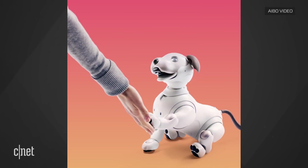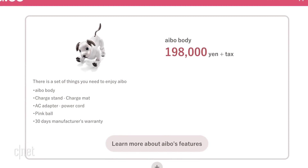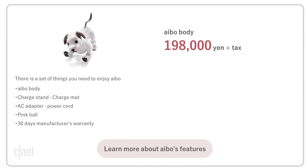Sony says the dog has artificial intelligence to develop a unique personality over time, collecting data on an owner's reactions, so no two Aibos are the same. Only on sale now in Japan, Aibo costs 198,000 yen, and if it does come to the US, that price would put it around $1,700.